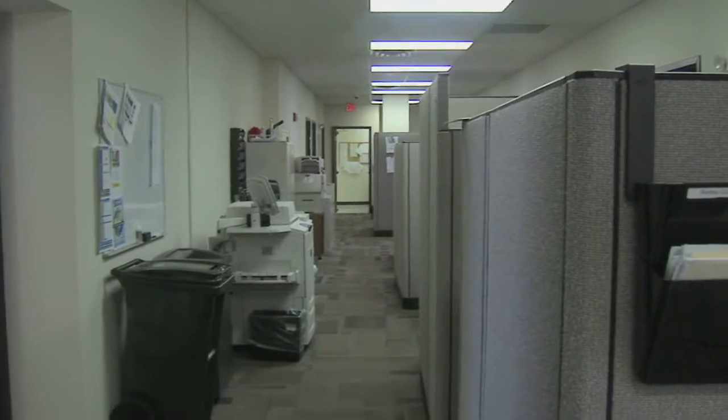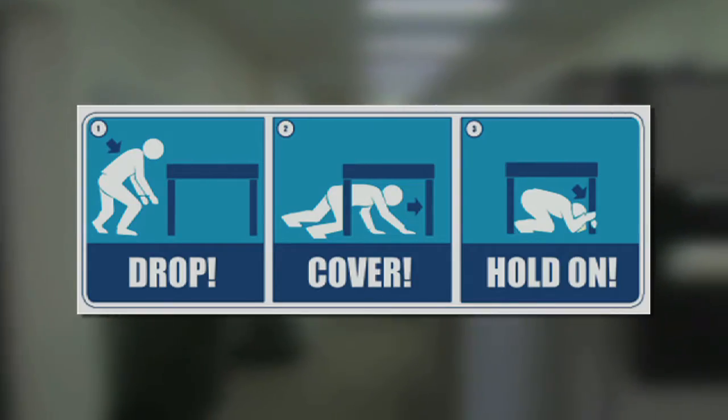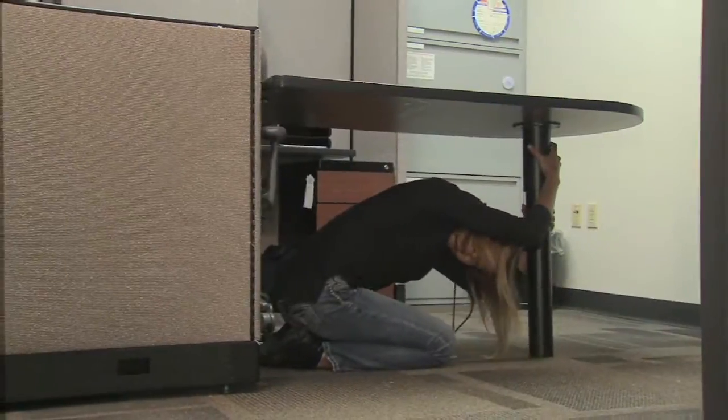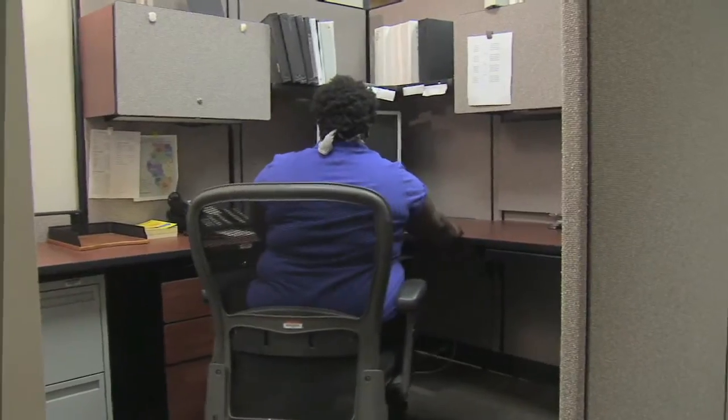This is a drill. An earthquake is happening right now. What will you do? Drop, cover, and hold on. Drop to the ground or floor on your hands and knees as soon as the shaking starts. During an earthquake, the ground shakes so strongly that being positioned on your hands and knees provides the greatest protection.